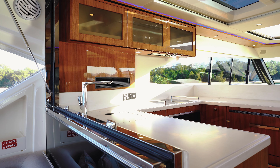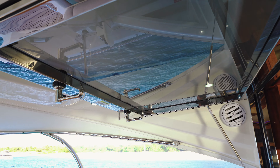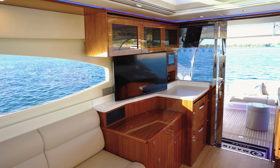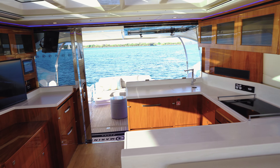Moving inside the cabin now, the galley is situated on the port side and towards the aft of this level. Greeted with a large stainless steel hopper window, it really opens this whole area and brings the outside in.